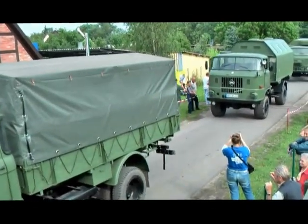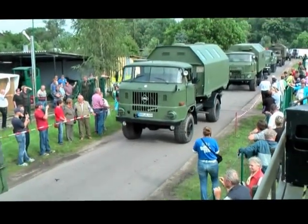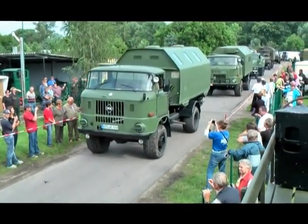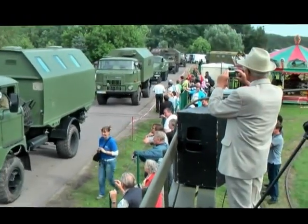Gefolgt wird dieser von einem W50LA-A, ein geländegängiger LKW aus der DDR-Produktion als Mannschaftstransportwagen mit langem Radstand, Straßenbasis.